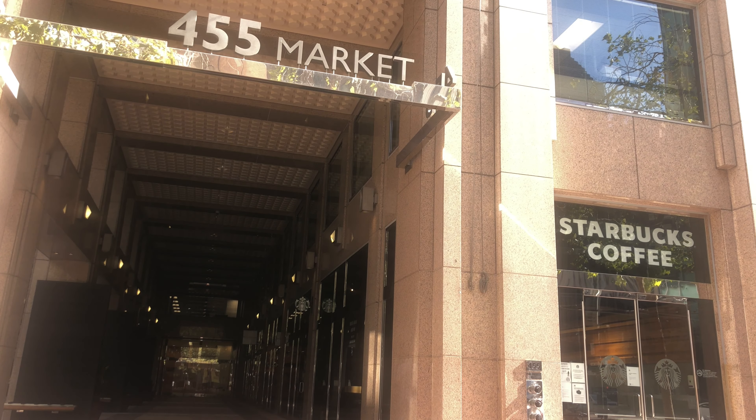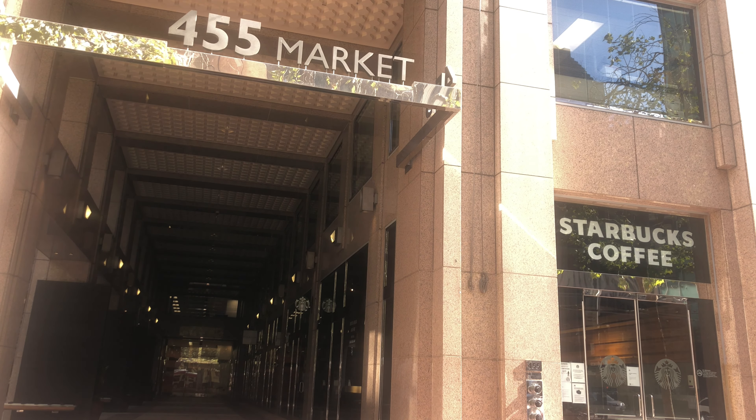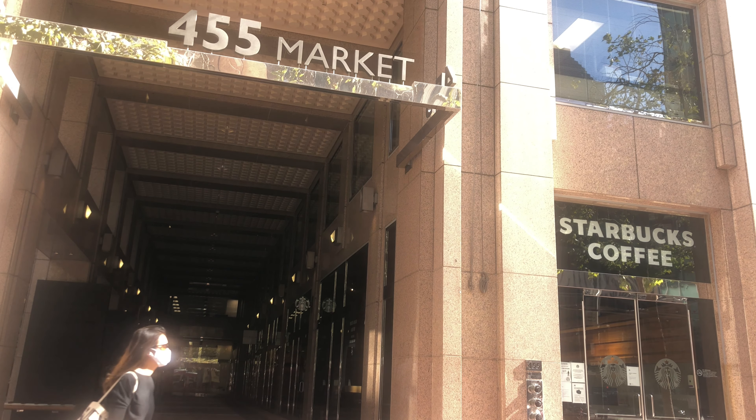At 455 Market Street, you've got several businesses inside this building — for instance, there's a Starbucks coffee and a bakery shop called Forketia, plus several others. This is one of the reasons why I emphasize the numbered block on these streets, because it's going to be very difficult to find a lot of these businesses since many of them are inside these buildings. This is why it's so important to familiarize yourself with the numbered blocks and how the streets are aligned here in the city.